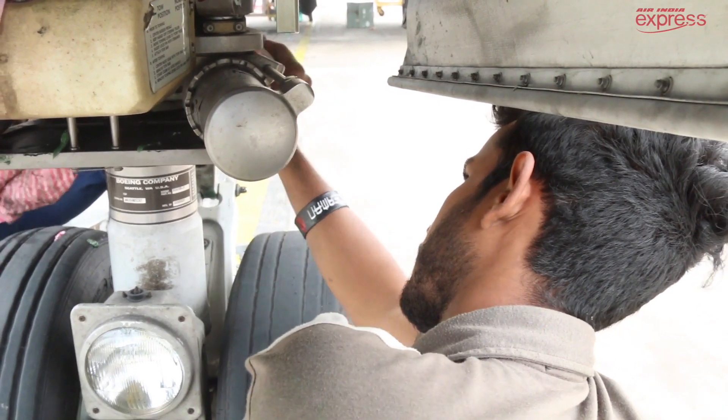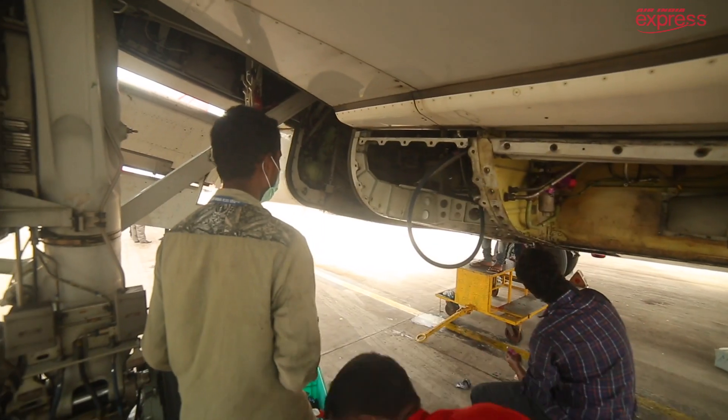In airlines we don't design the aircrafts — we only maintain them. If you have some craze for designing the aircraft systems, body, or structures, then the airline is not the area where you are supposed to work. We only do the maintenance part. For maintenance also there are recommended manuals of Boeing and Airbus. Everything is given in that. You have to follow the manuals and do the maintenance. There is no deviation from the approved manuals.